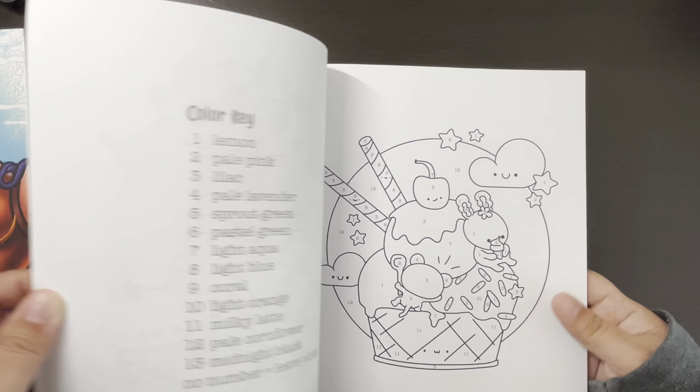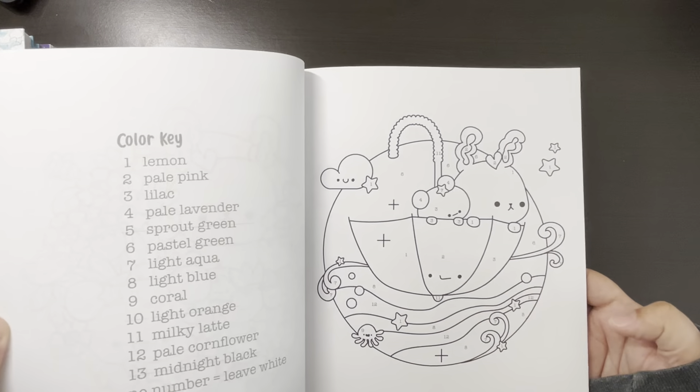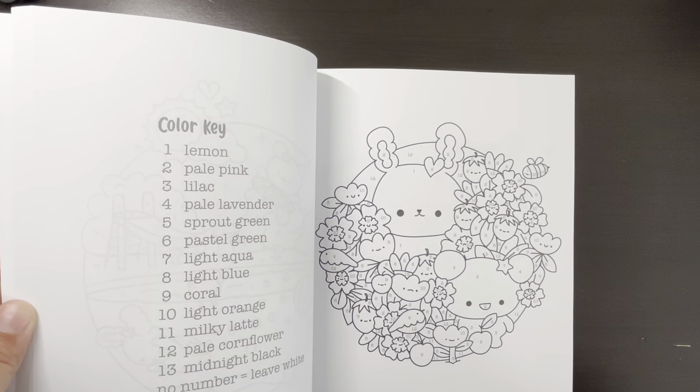I used my Ohuhu pastels — I have the small set of the Ohuhu pastels.